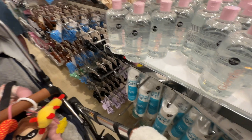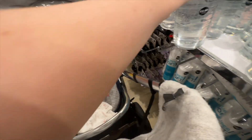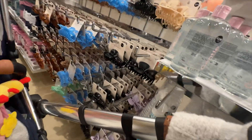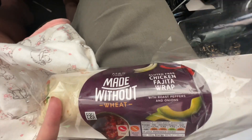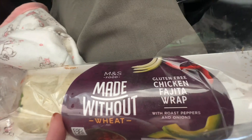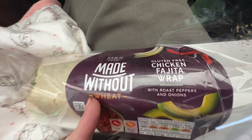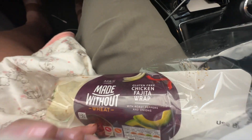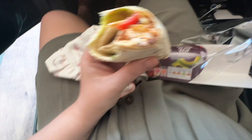Two pounds for some fake micellar water - well, micellar cleanser water. Loads of these claw clips - two fifty. I also got a Marks and Spencer chicken fajita wrap - made without wheat, so obviously I've got coeliac disease and can't eat gluten, but it's actually really nice.